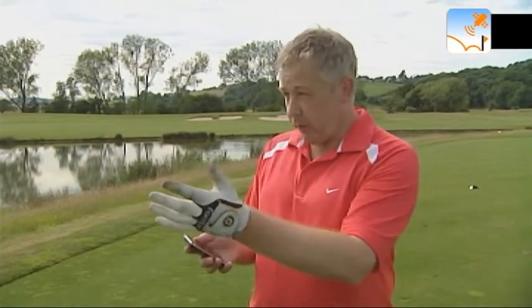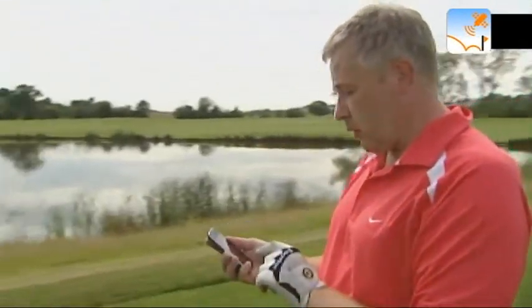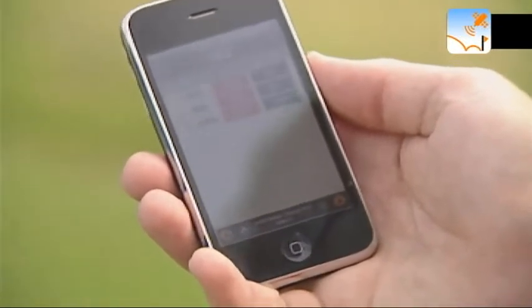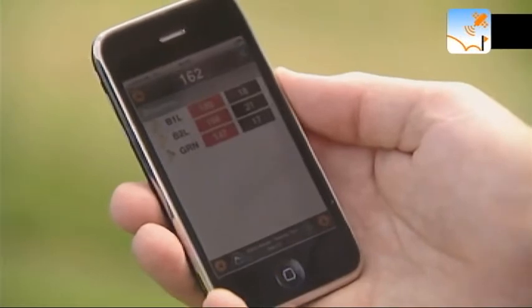There's one more thing up our sleeve — let's say I just want to see a list of all the GPS readouts on this hole, the 13th. I've got water, the green, the bunkers. I switch to a tabular readout and here it is: the green at 144 yards, bunker 1 at 178 yards, bunker 2 at 154 yards. I've got all the information I could possibly want.